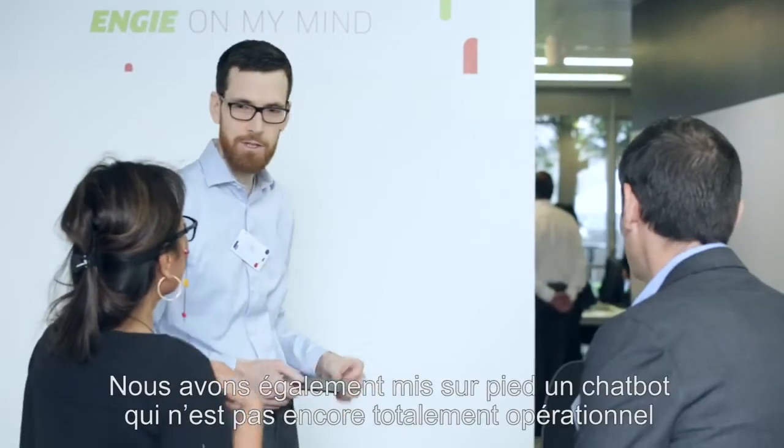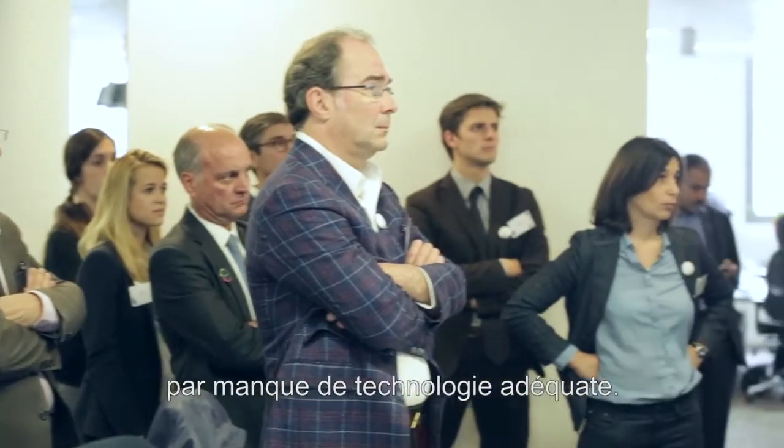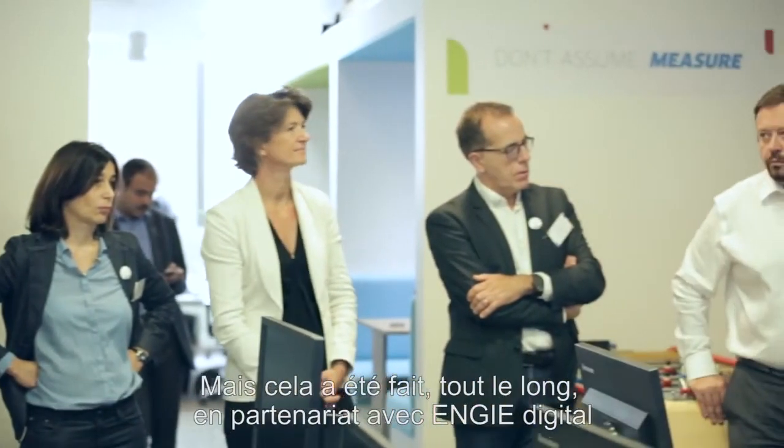We've built a chatbot as well, although not fully operational for the time being because we don't have the technology yet. But it has been done in partnership with NG Digital, all the way through with the guys from Kony as well, helping us build the tool and the app, and training people for the next version. So we now have people in Belgium able to develop things as well.